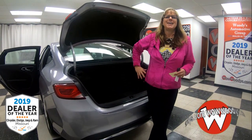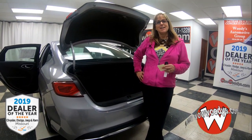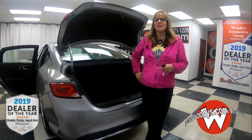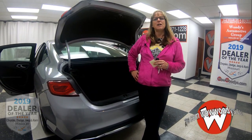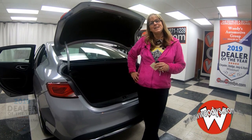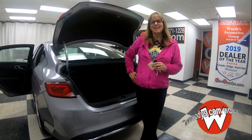So if you're in the market for a sedan that gets great fuel efficiency and is affordable with a backup camera and all those great styling features, check this one out on our website at wowwoodies.com or just come visit us on our 15-acre mega lot. I'm Sonya — until next time.